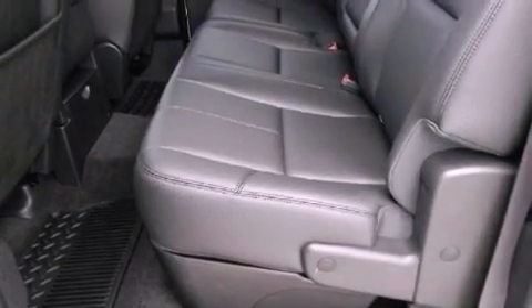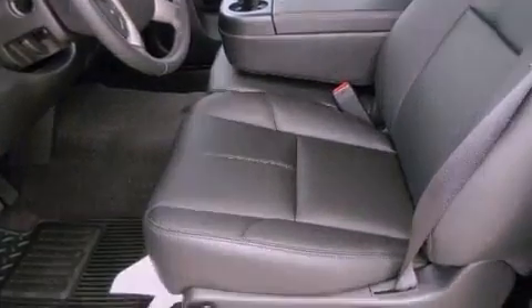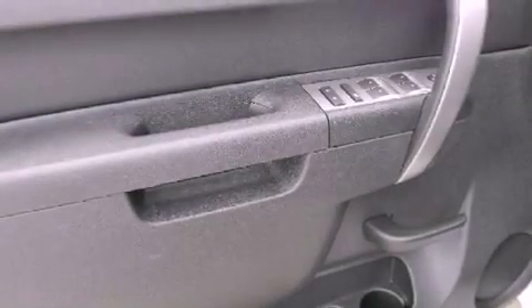Air conditioning with automatic climate control, cruise control, heated side-view mirrors, a six-speaker audio system, a leather-wrapped steering wheel, active fuel management, a security system, OnStar, a keyless entry system, and a trailer brake controller.